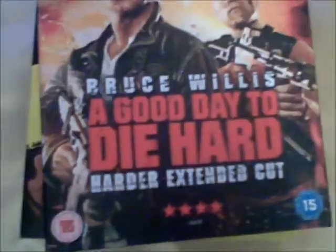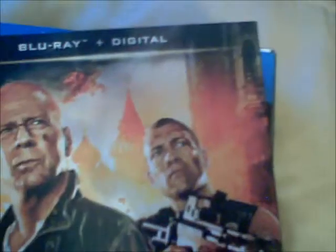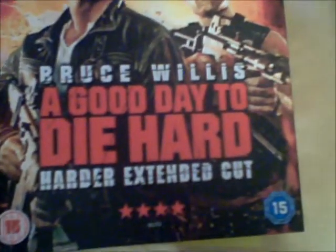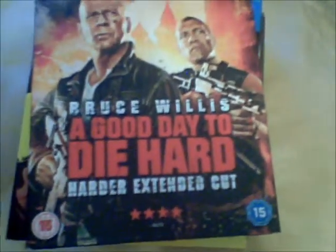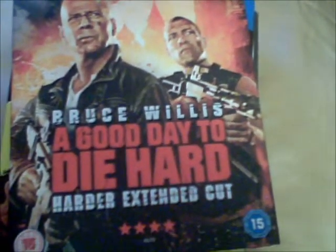Next is A Good Day to Die Hard — this is Die Hard 5. This is Blu-ray plus digital copy. I thought this film was okay — it's not the best in the franchise; in fact I would probably say it's the worst.